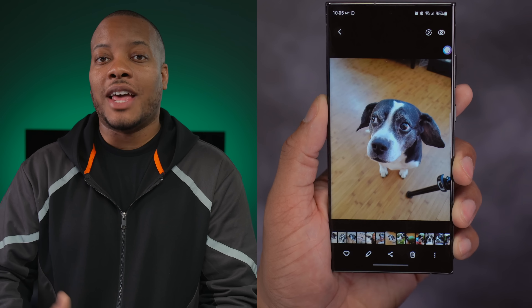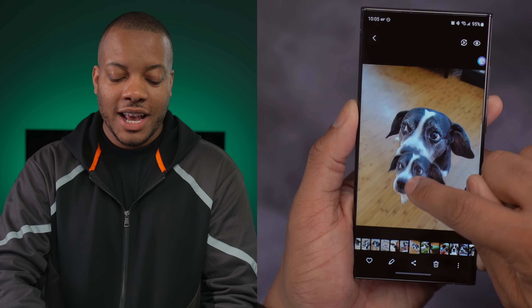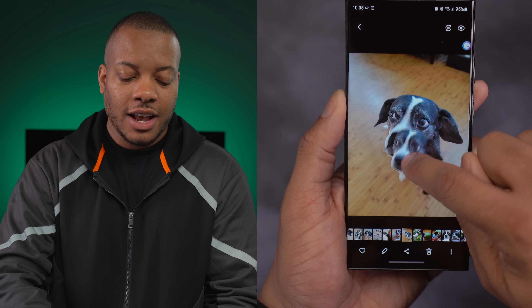Something else you can do that's familiar coming from iOS is tap and hold on an object, person, or dog in a photo, and then drag and drop it into another app in split screen, or add it to a video. And a little off topic — yes, Gadget did pass away a few years ago. I get that question from time to time. She's no longer in my smartphone reviews.